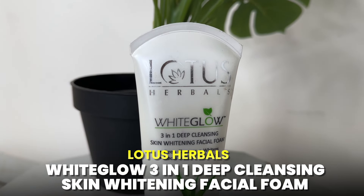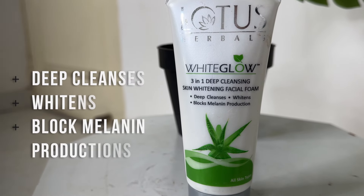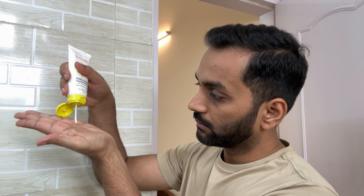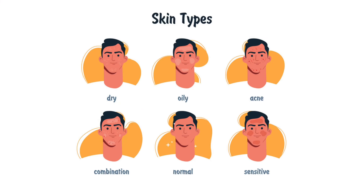The next face wash is from the brand Lotus Herbals — the White Glow 3-in-1 Deep Cleansing Skin Whitening Facial Foam. It deeply cleans your skin and also reduces melanin production. Many people have very high melanin production, and no matter how much sunblock you use, the melanin production keeps your skin darker. This product helps with that. Its price is only 204 rupees and it is suitable for all skin types.